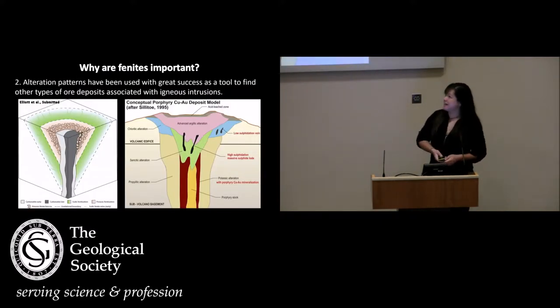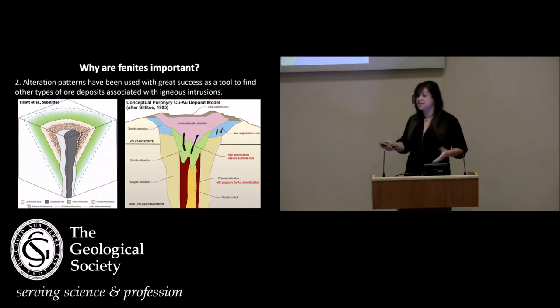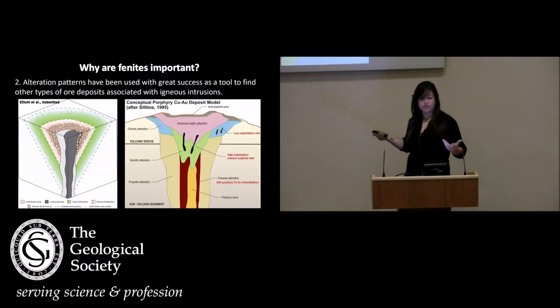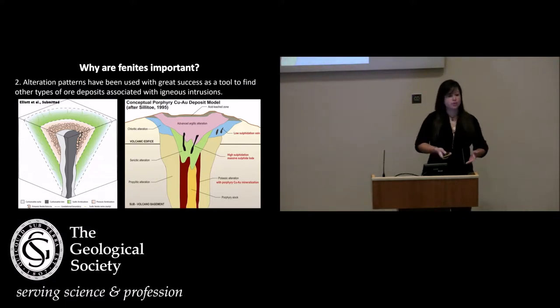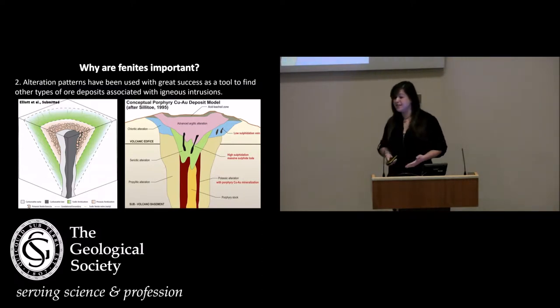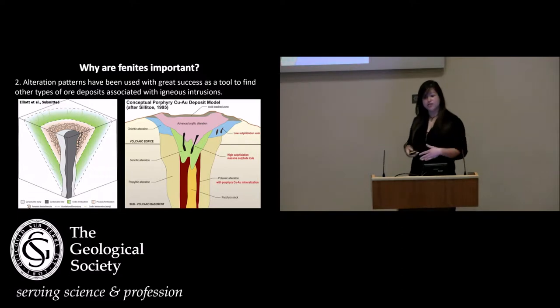Secondly, phenites form very distinct alteration aureoles in the field. You can very easily recognise these alteration patterns without the need for drilling or expensive lab techniques. We've had a lot of talk on porphyry coppers in the past couple of days, and it's the same sort of alteration aureoles that have been so successful in finding metal deposits related to igneous intrusions. Phenites have a very similar potential to find those enriched carbonatites and alkaline silicate intrusions in the centre.